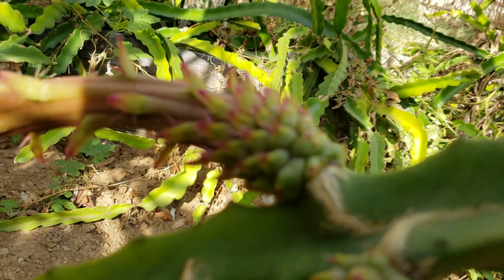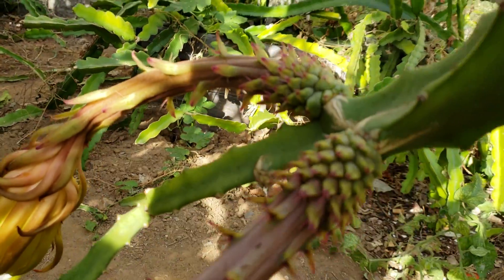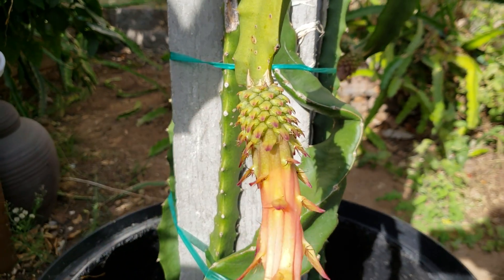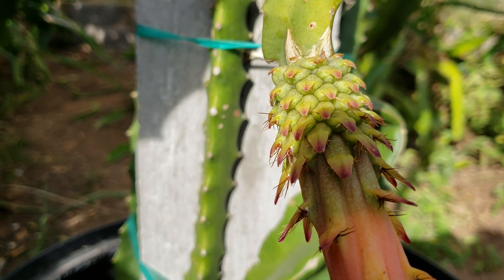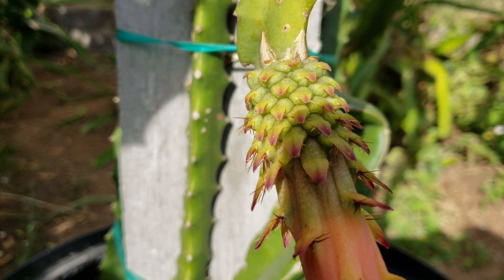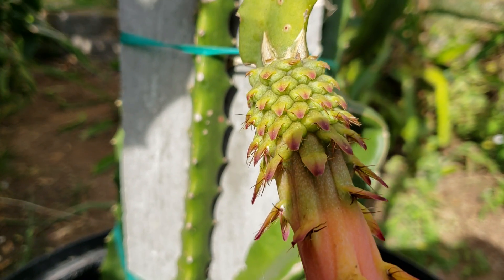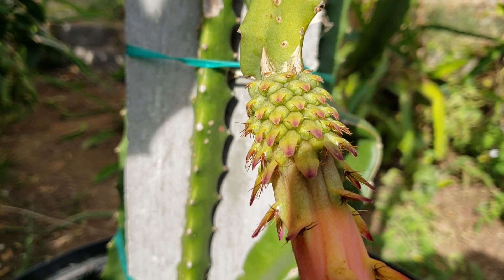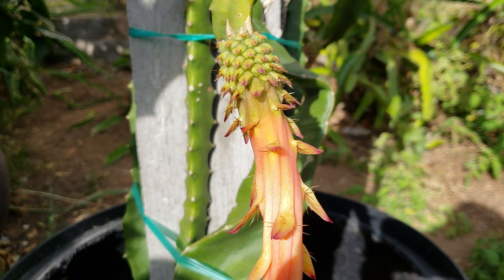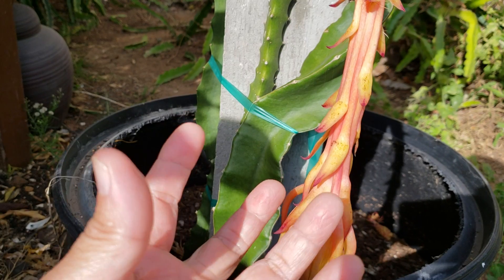So I probably opened the flowers too early and the pollens were not ready to be collected. That's the second flower. When I did the video on the first flower, I said I was late because the flower wasn't open yet or was already closing — it turned out the flower was just opening during the daytime.